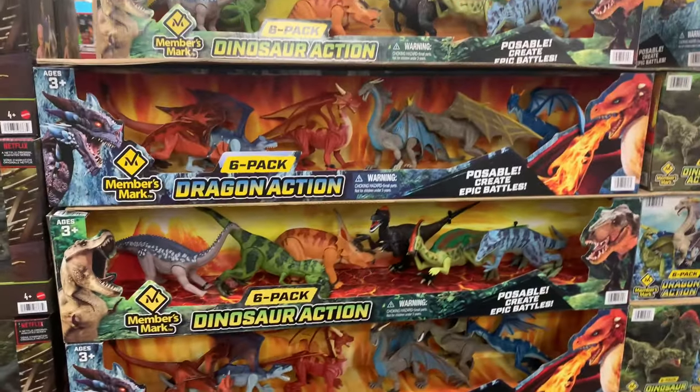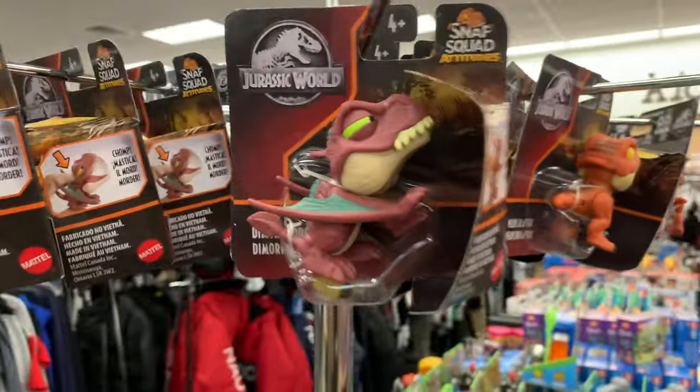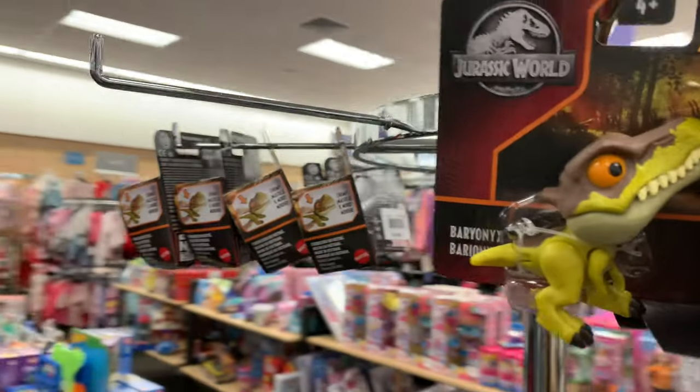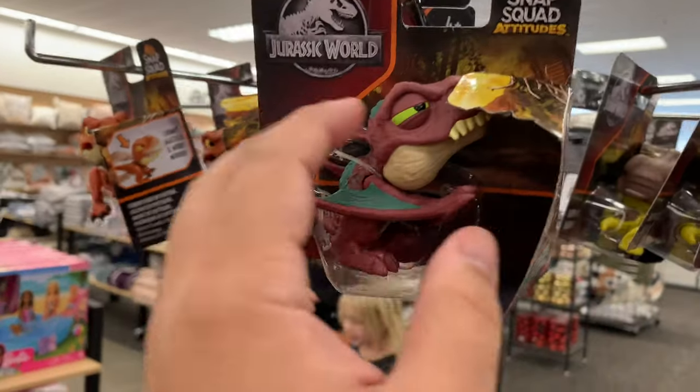This is not Jurassic World - it's dragons. Look at this. This one is T-Rex, now Velociraptor, Dimorphodon... cool. Baryonyx. And that's about it. And another Dimorphodon, or a Nasutoceratops rack.